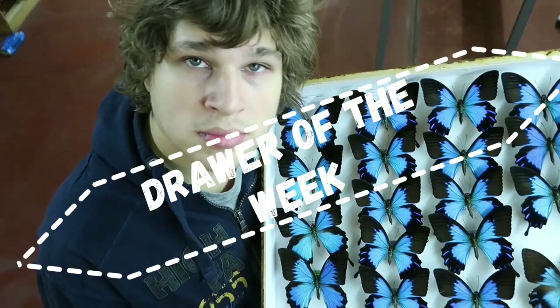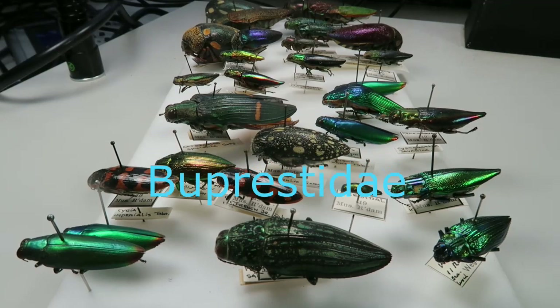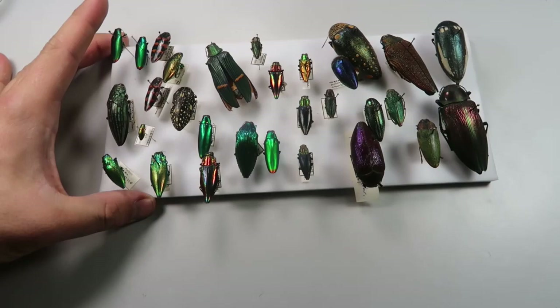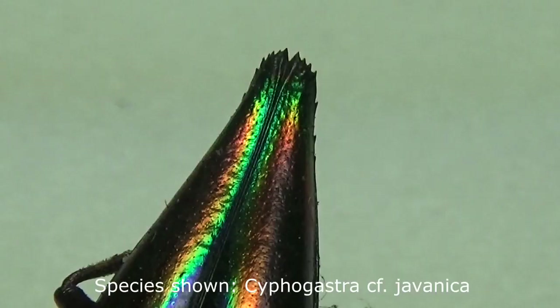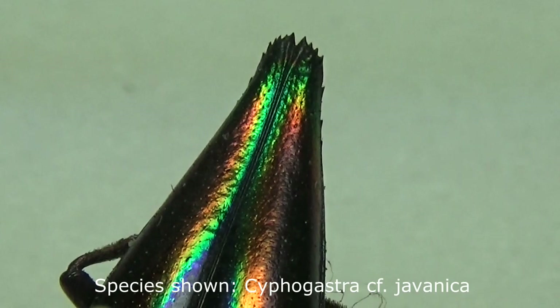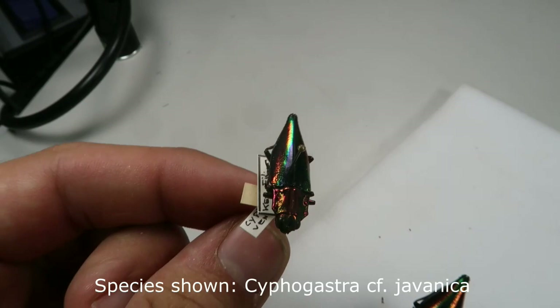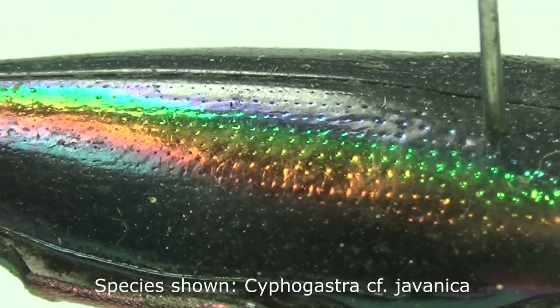Hey everyone, thanks for watching. Today I'm going to show you my favorite family of beetles, the Jewel beetles, also known as the Buprestidae. This family is among the largest families of beetles, with an estimated 17,000 or more species. What makes these beetles really special to me are their often breathtaking metallic colors. These beetles are among some of the most colorful you can find on the planet. While not all species of Buprestidae are colorful — some can be plain brown or black — I will focus on the colorful ones.